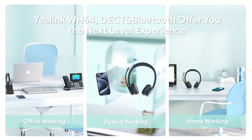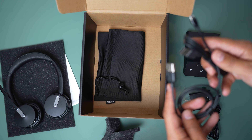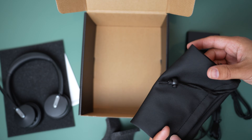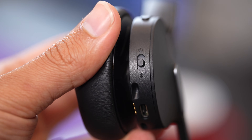You can also buy an additional USB adapter to utilize DECT wireless technology on your laptop on the go while still taking advantage of Bluetooth to your smartphone. In the box you have the headset, charging base, two USB cables, a power adapter, a drawstring bag for taking the headset on the go, and a quick start guide.